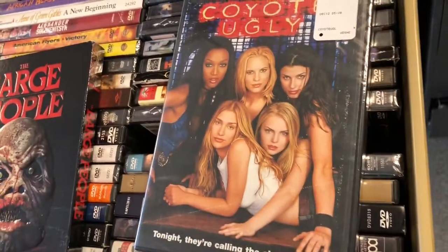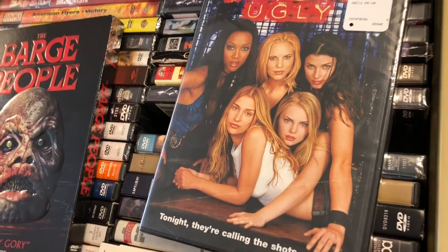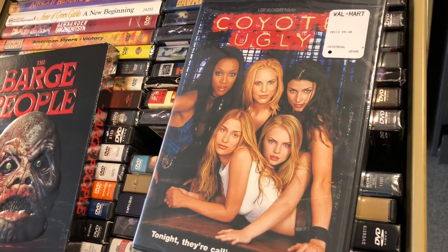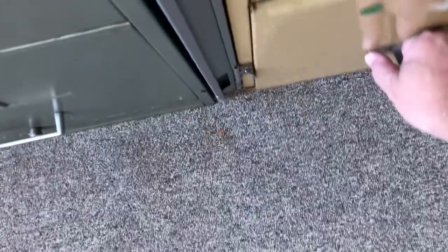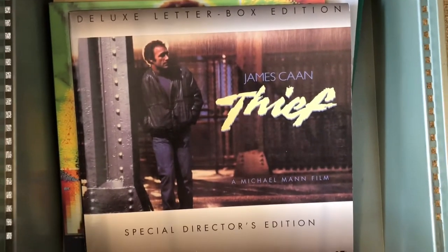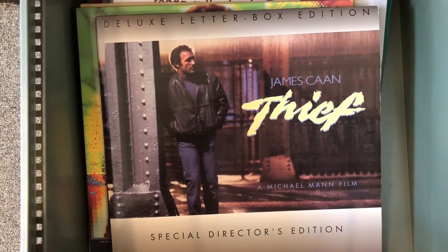Coyote Ugly — it was new, we picked it up at a pawn shop for a buck and sold it for $13.99. Laser disc of Thief — we paid 99 cents for that and sold it for $13.99.